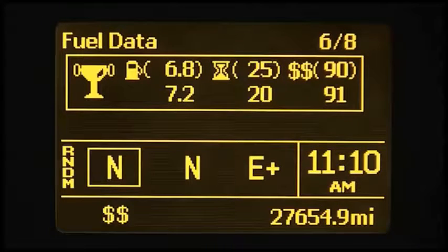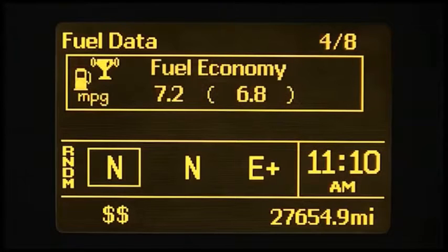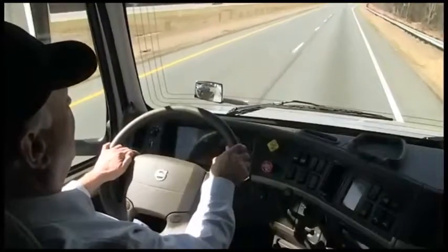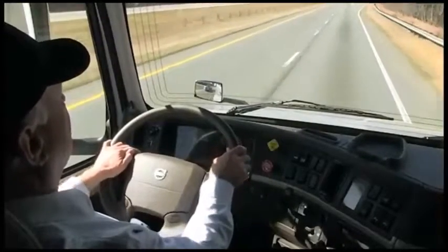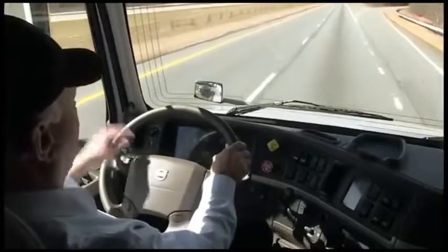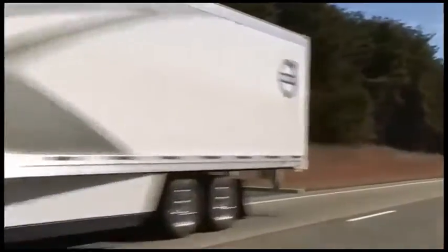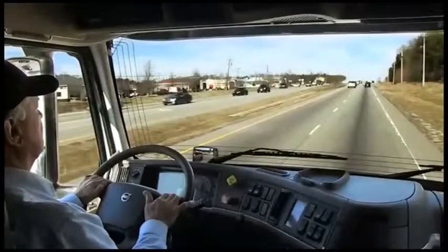The Performance Bonus also compares target idle time to actual idle time — the lower the number, the better. The performance bonus guide displays icons in the bottom bar of the DID, indicating when and how much to apply the throttle, and whether to upshift or downshift.